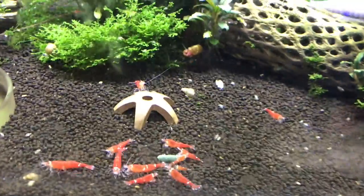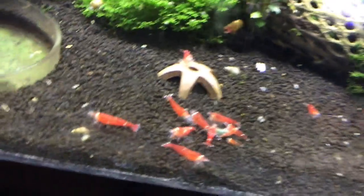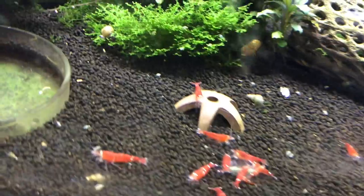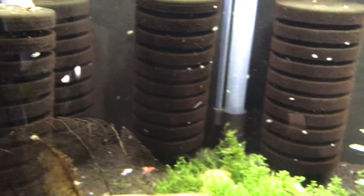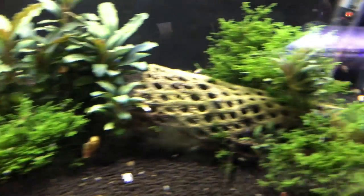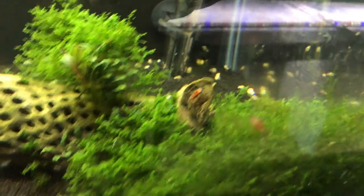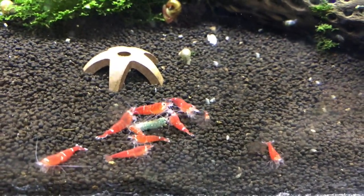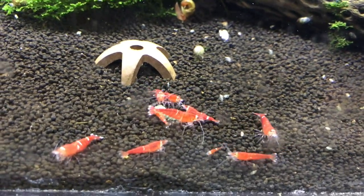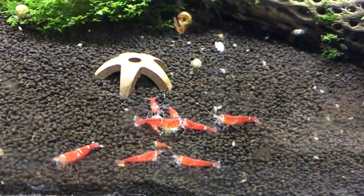Up above here we've got the SCR Super Crystal Reds. They're doing good — a couple of babies here and there, so that's always a good thing. Overall this tank's been doing good. I just really hope that we can kickstart some breeding and get more babies on a regular basis.